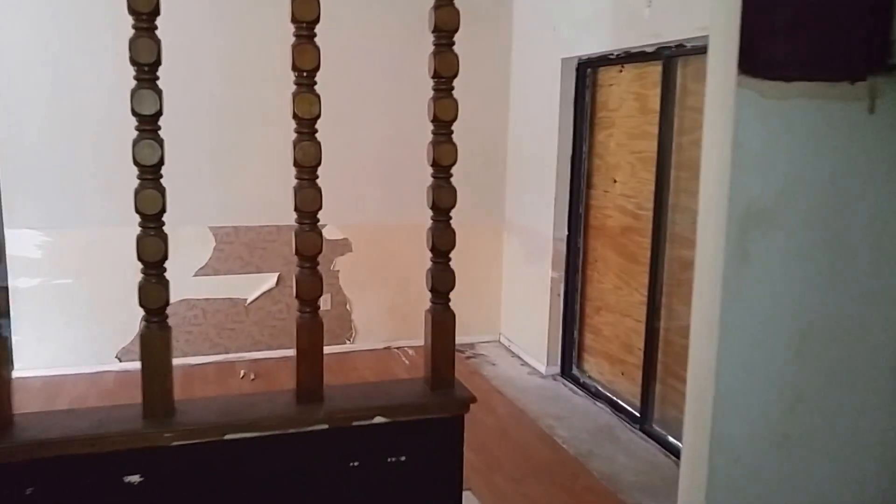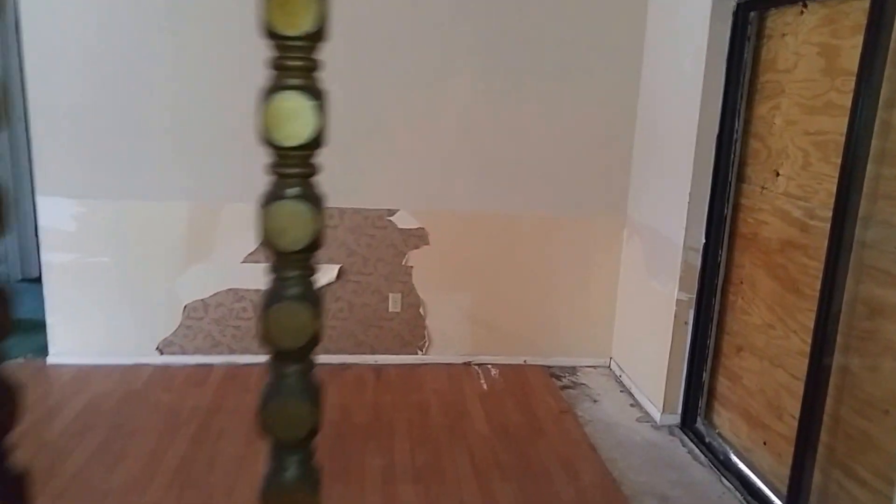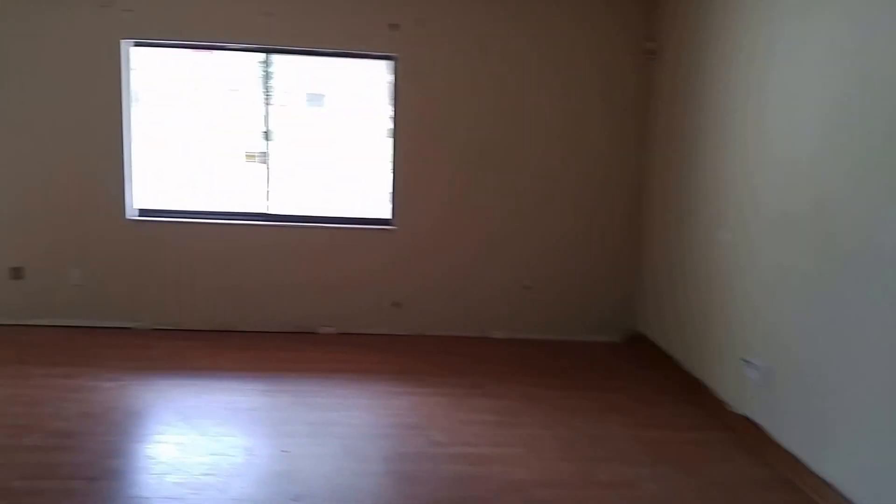It's got an in-ground pool in the back. You can just imagine what a three bedroom, two bath, two car garage home with an in-ground pool, all fixed up — it's going to be worth a ton to sell for here.